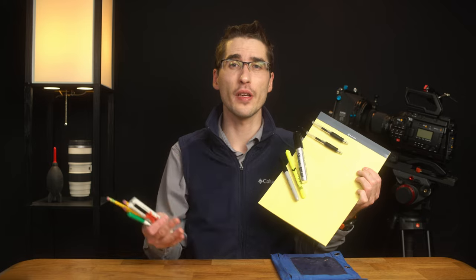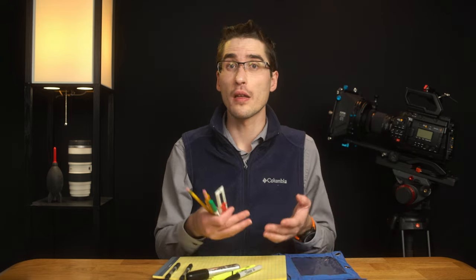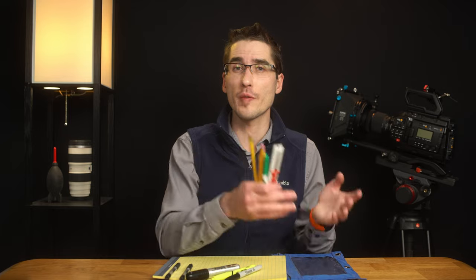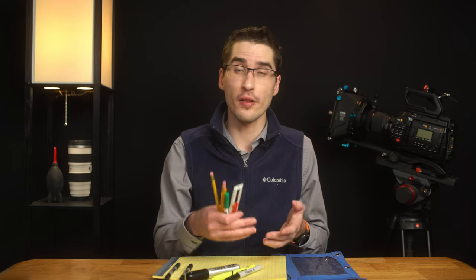Lastly, and most simply, don't ever go to set without paper, pencils, pens, and maybe a marker or two. These basic stationery items come in handy all the time for a variety of reasons. You can label hard drives, make signs pointing people in the right direction at the end of a location, take notes about shots, or just cross out a line of the script as things change. With stationery in hand, you'll be covered.